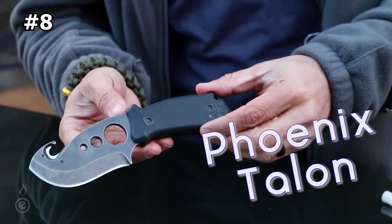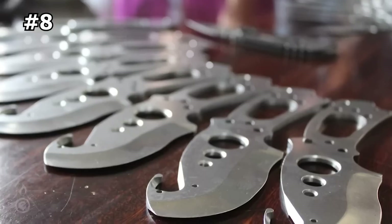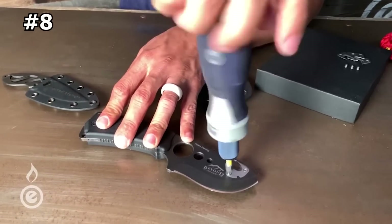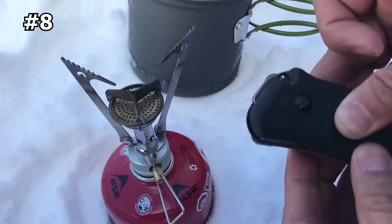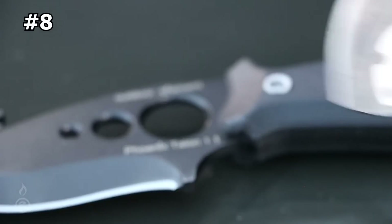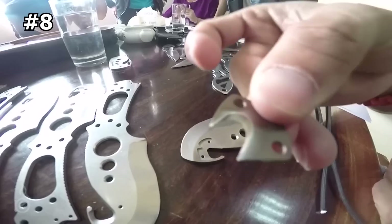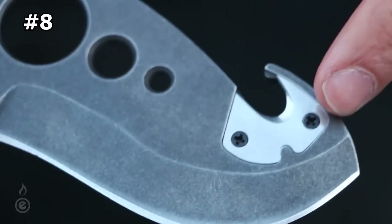Number eight: Phoenix Talon Survival Knife. Take your survival and hunting games to the next level with the Phoenix Talon. It is made with solid D2 steel that holds an edge incredibly well and can be sharpened with relative ease. A hunting knife is designed for meat preparation, and its blade is shaped for skinning and filleting an animal. And the Phoenix Talon performs this role perfectly.